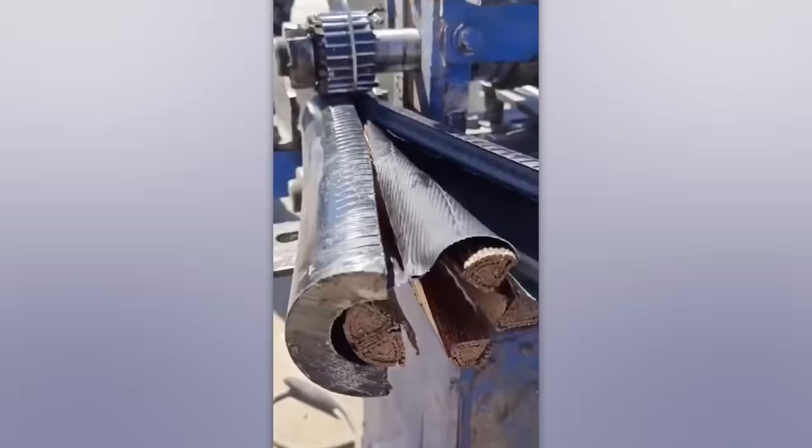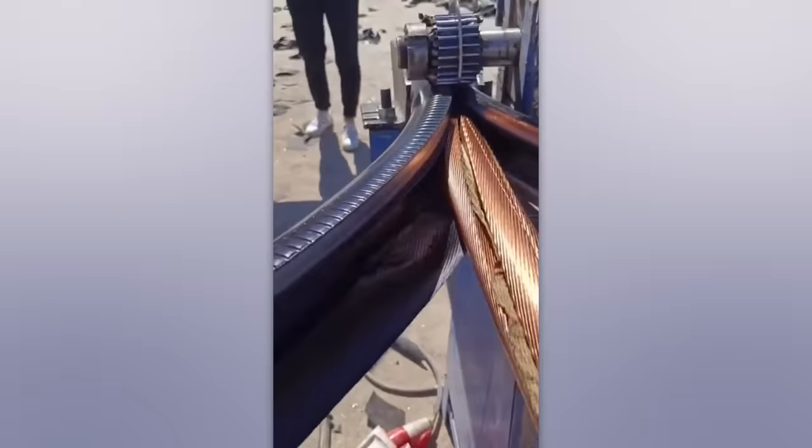This device might not look impressive. But don't judge it by its appearance — it can easily split a thick cable in half.